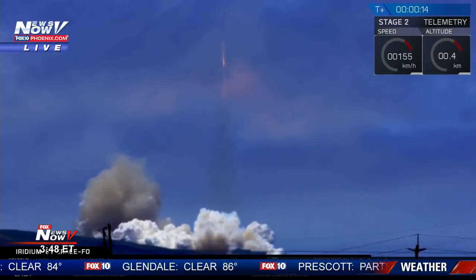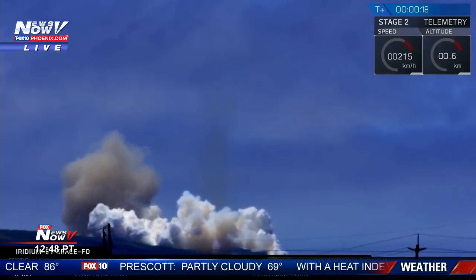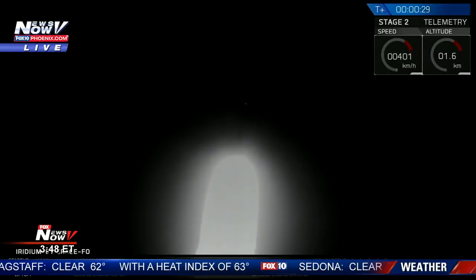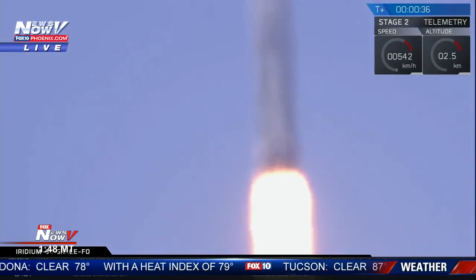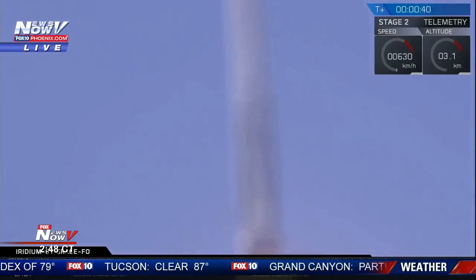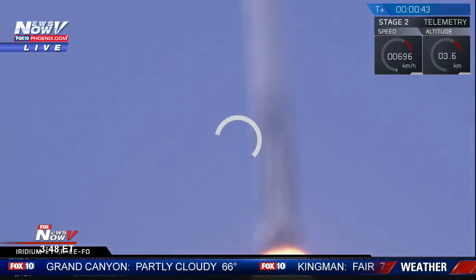The vehicle is reaching down. Stage one props nominal. GC copies, will go. Go. Go. Go.